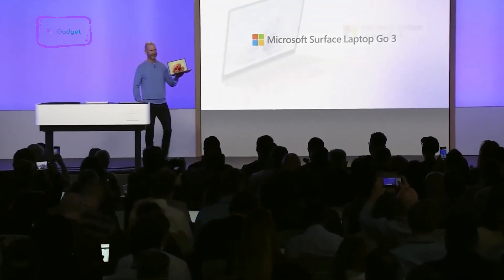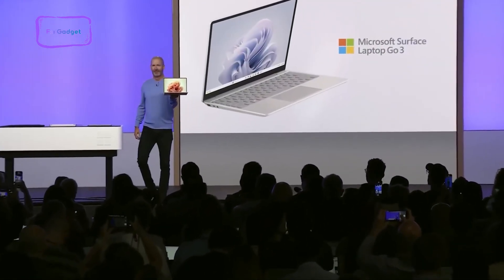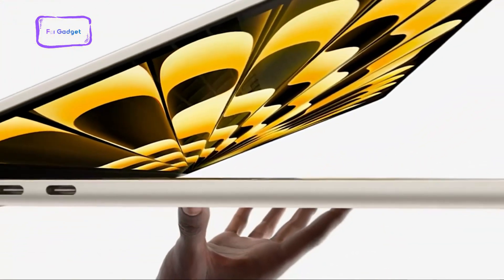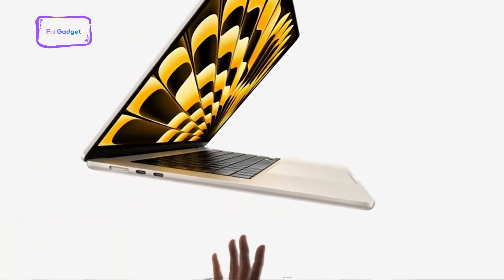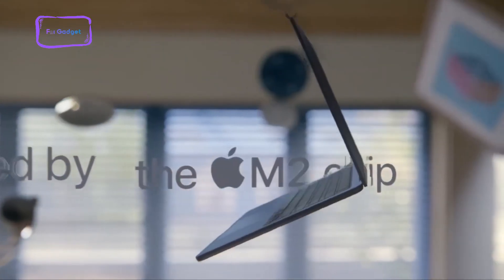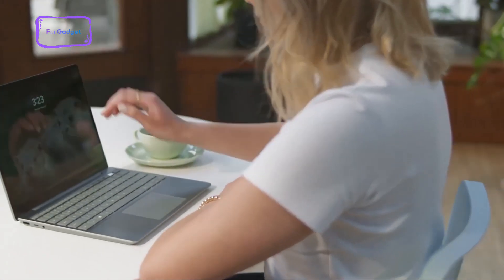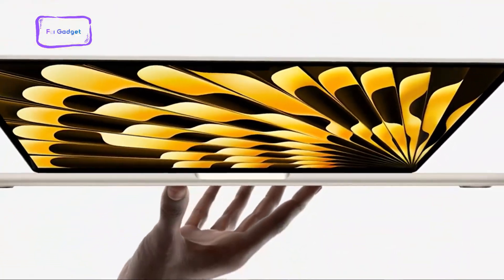Microsoft just released their new Surface Laptop Go 3, and it's one of the smallest laptops they have ever made. On the other hand, there's the previously released M2 MacBook Air, which is easily one of the best portable small form-factor laptops out there. So, is the new Surface Laptop Go 3 strong enough to take over the place of the M2 MacBook Air? Let's find out.